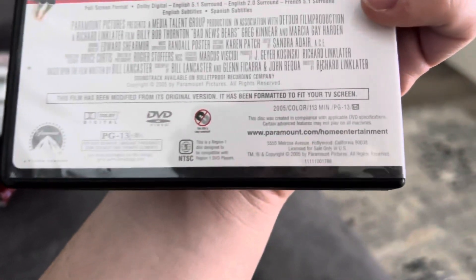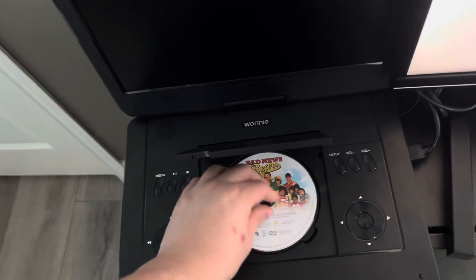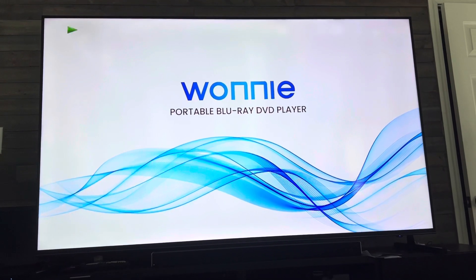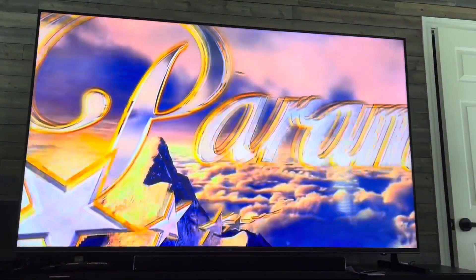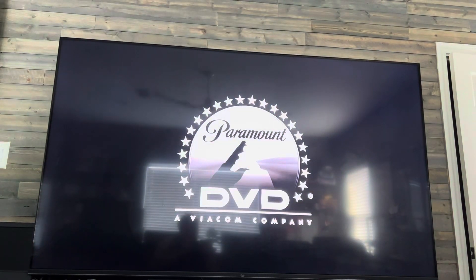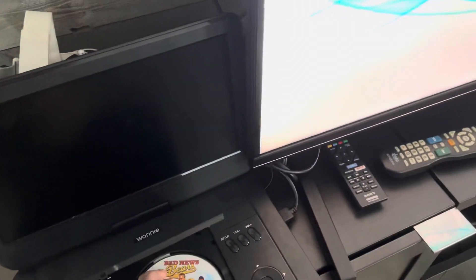First, we'll be testing Bad News Bears. This is a remake from 2005, it's a PG-13 film, and it has the Paramount DVD logo. Let me show you the Paramount DVD logo recorded from this living room TV.